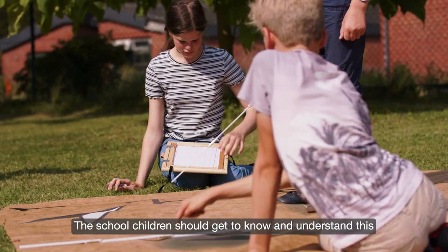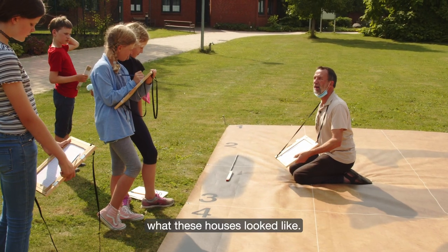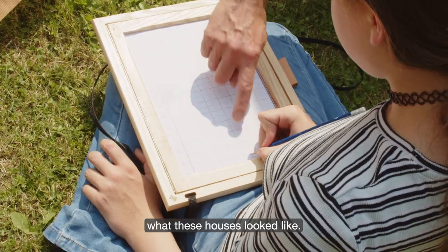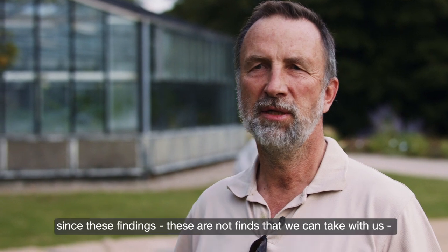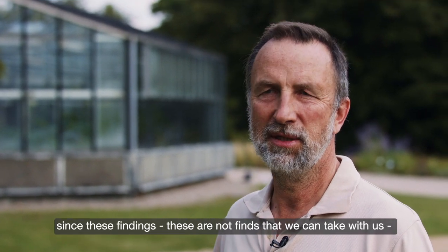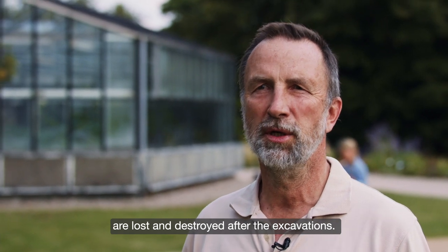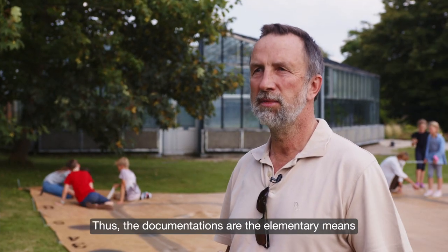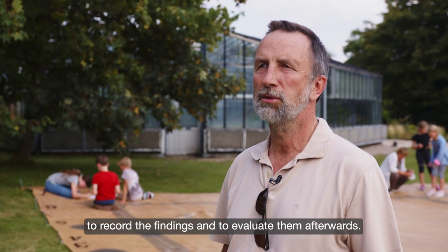The students should learn to draw to scale in order to then derive what these houses could really have looked like. This is the basis of documentation, because these features are not finds we can take with us — they are lost. After excavation they are destroyed. That is why documentation is the essential means to record them and later carry out the analysis.